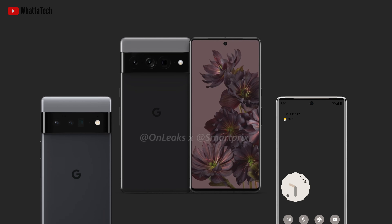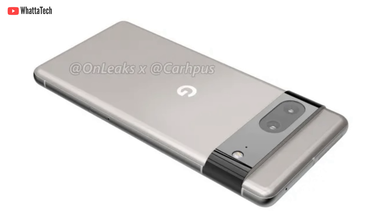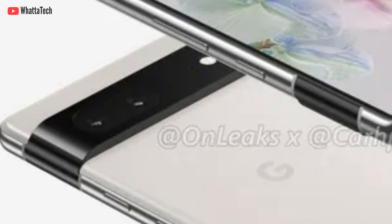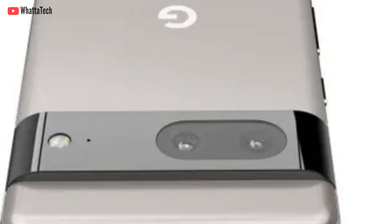At the back, the same camera bar returns with slight design tweaks. This time, the camera bar on both phones will seamlessly blend into the frame, which looks slightly like the S21 series — though it does look slightly odd from certain angles, mostly with the silver frame. Keep in mind these renders might not be 100% accurate in terms of finer details. There will also be an outline around the camera lenses inside the camera bar to differentiate them.